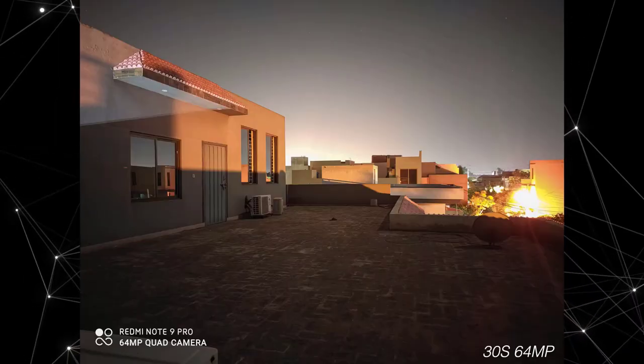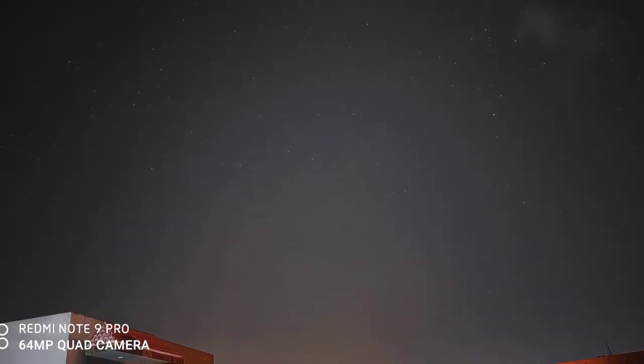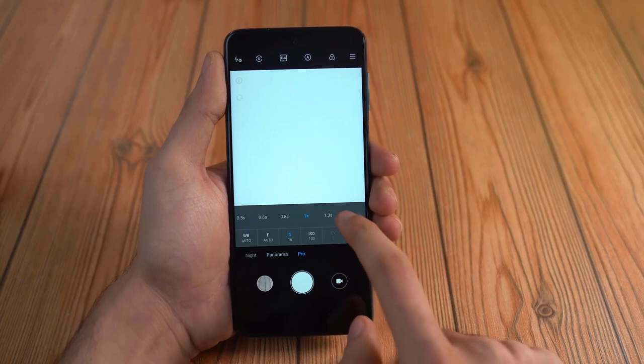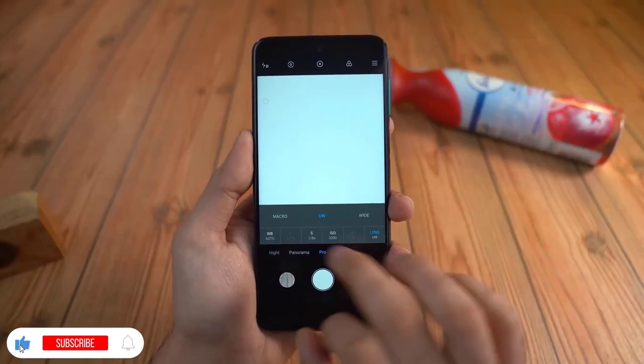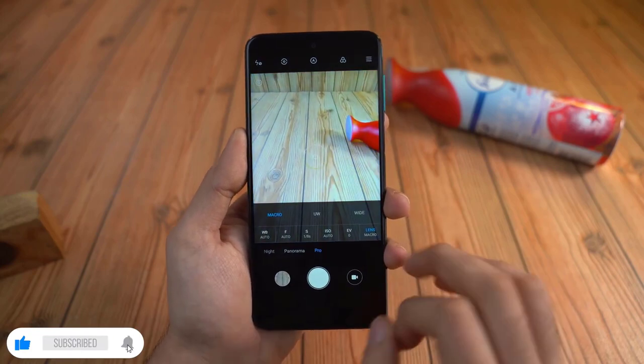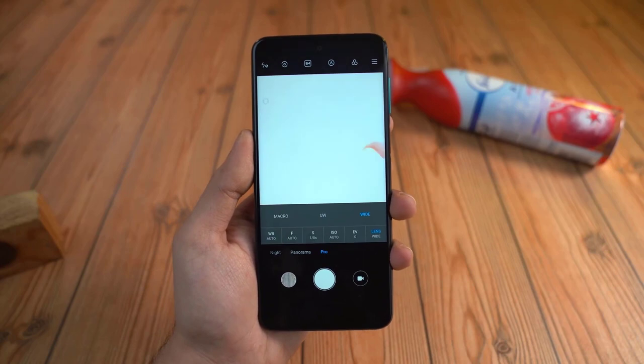The Pro mode lets you take 64 megapixel, 30-second long-exposure shots with ISO up to 3200. What's amazing is that it works with all lenses, which I haven't really seen on other phones. There are many 64 megapixel phones out there, but to truly push the sensor to its maximum, Pro mode is necessary, and I think Xiaomi has done a great job here.